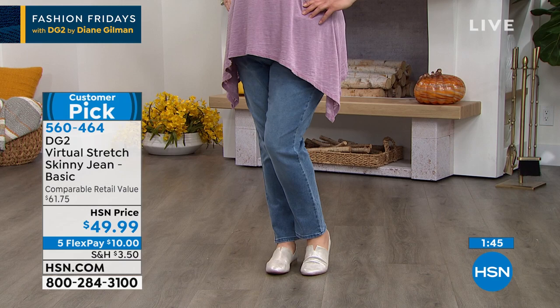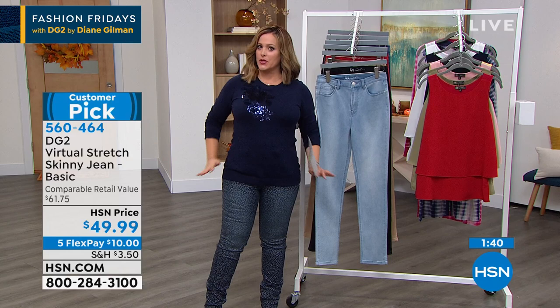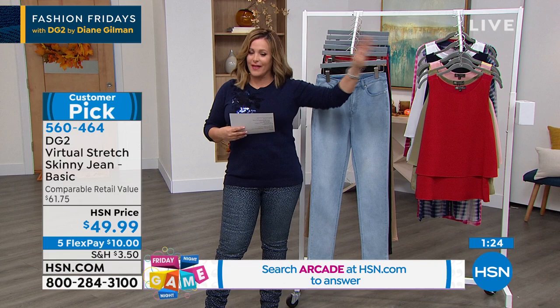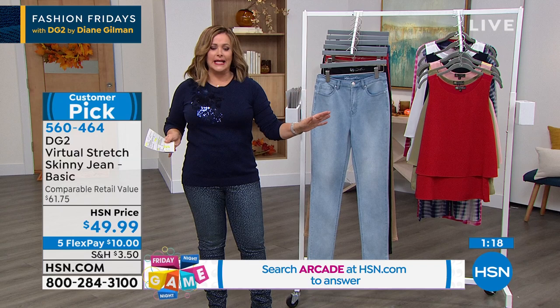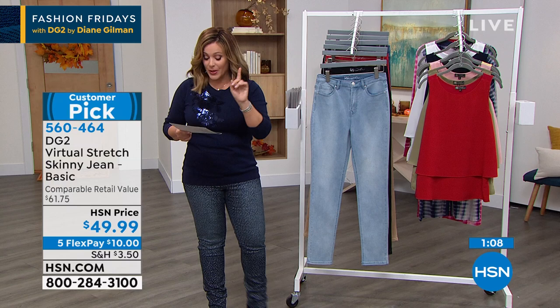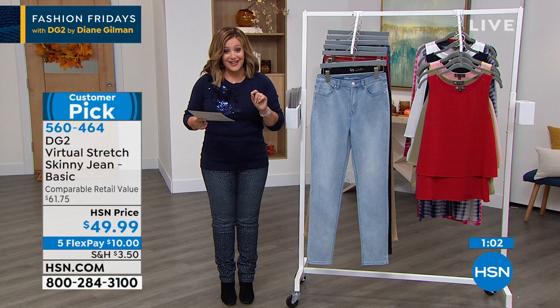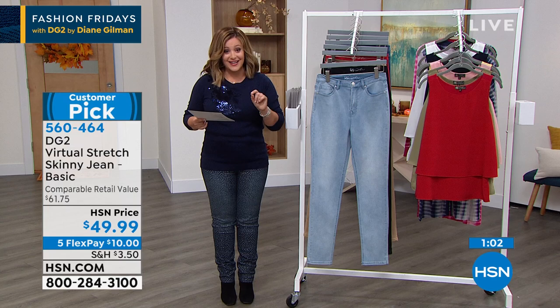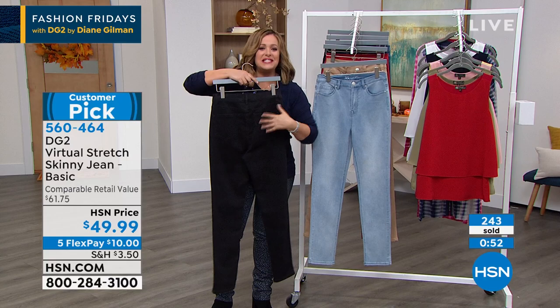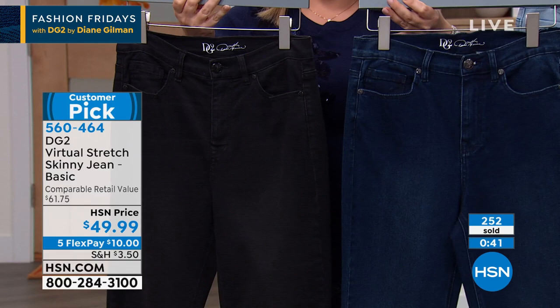Diane learned the value of the skinny jean when she arrived at HSN — as a curvier woman, she always wanted a boot cut or wider jean, but stylists convinced her she'd love the tailoring. They were right: you feel more confident and leaner. With everything on five flex, you're paying $10 to get these home. It's going to feel custom. Zero through 24, three inseams: petite 27 inches, average 29 inches, tall 31 inches. Leading right now: black and indigo.